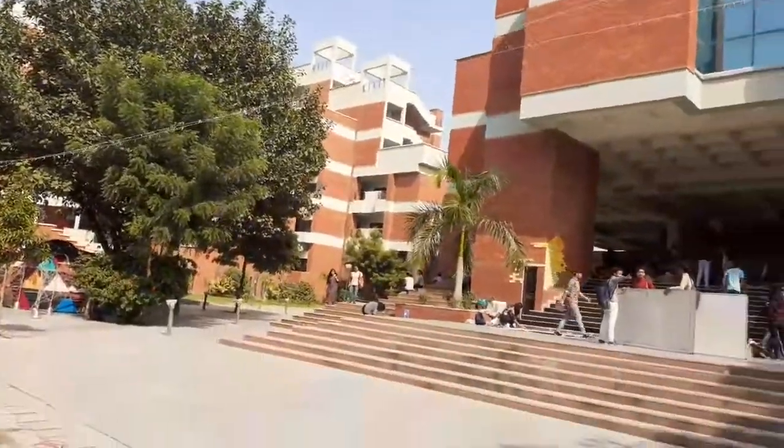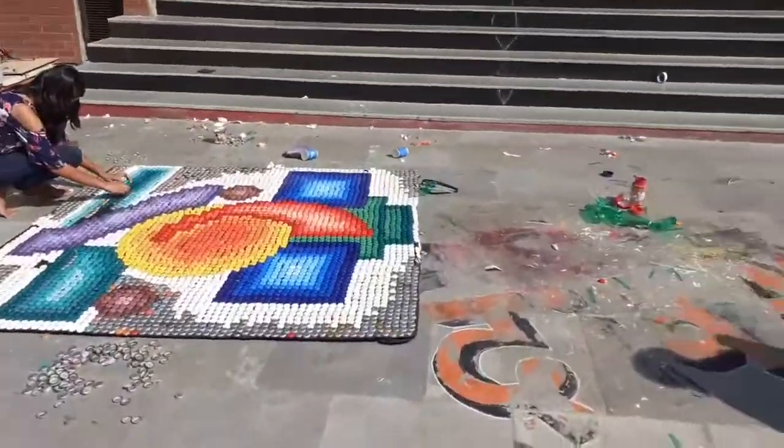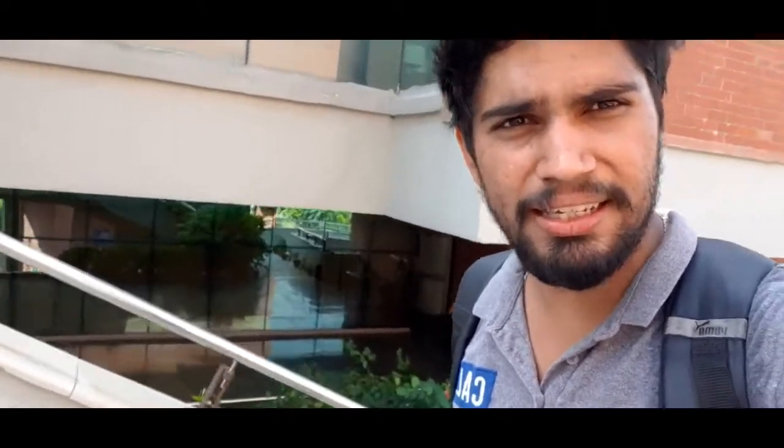Diwali has a special celebration here. There is a library with two floors. I'm not sure if we'll be allowed inside, but I'm showing you the exterior — this is the library building.